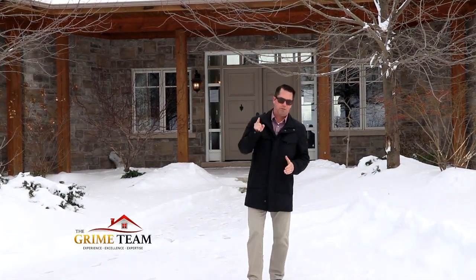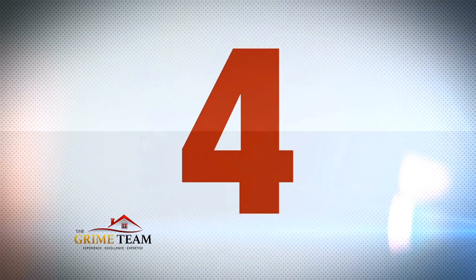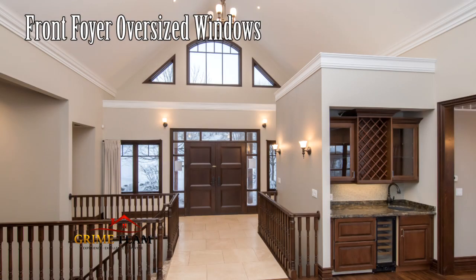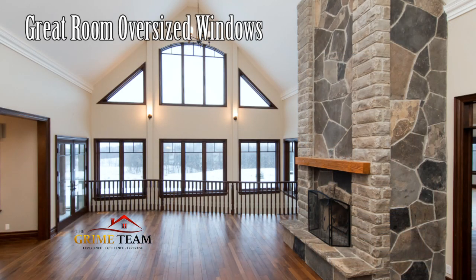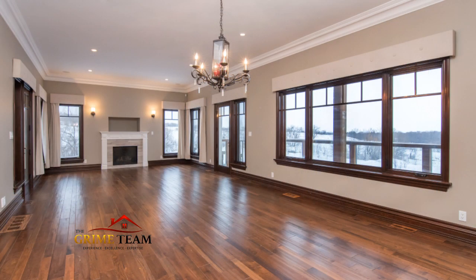You'll notice the grandiose front entrance, which foreshadows what's coming next. Reason number four: upon entry we enter the great room with a soaring 25-foot cathedral ceiling and a massive floor-to-ceiling stone fireplace. The large oversized windows take full advantage of the countryside views and offer an abundance of natural light. Off the great room is a huge formal living and dining area.